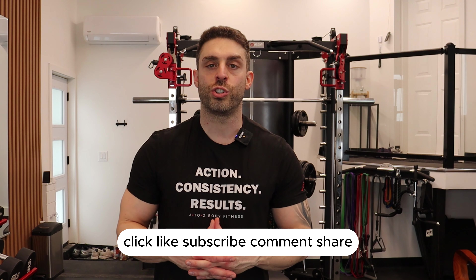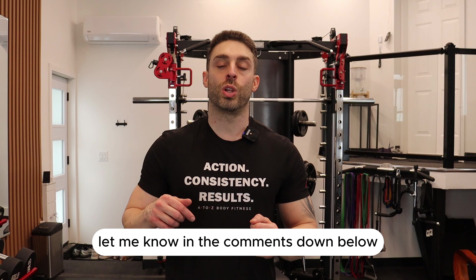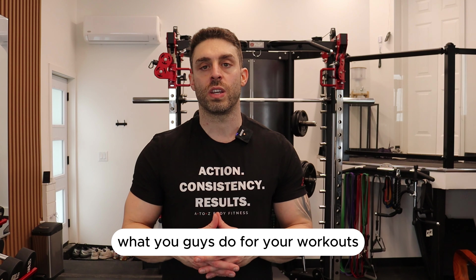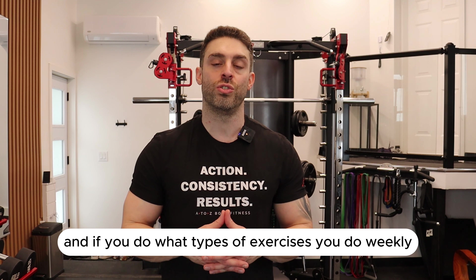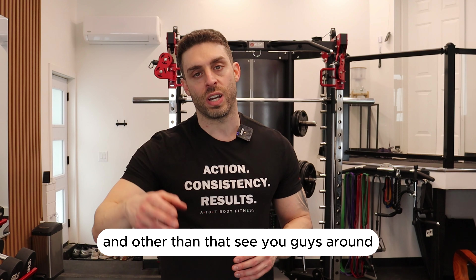That's the end of the video. Click like, subscribe, comment, and share. Let me know in the comments what you do for your workouts and if you do any cardio at all — and if you do, what types of exercises you do weekly.